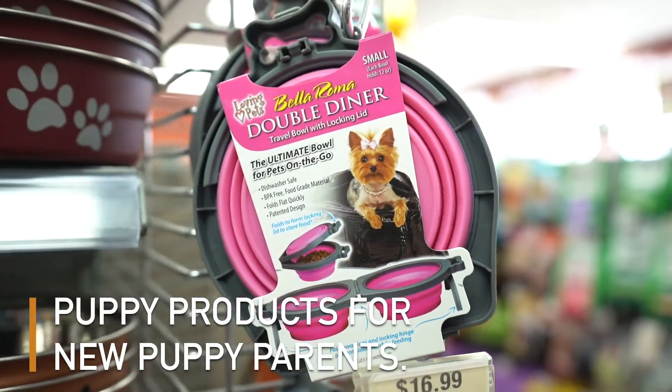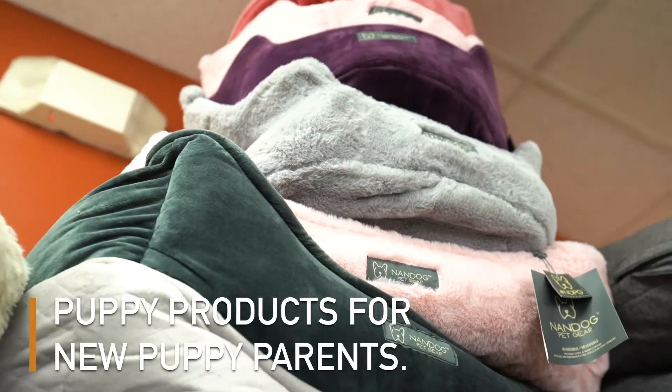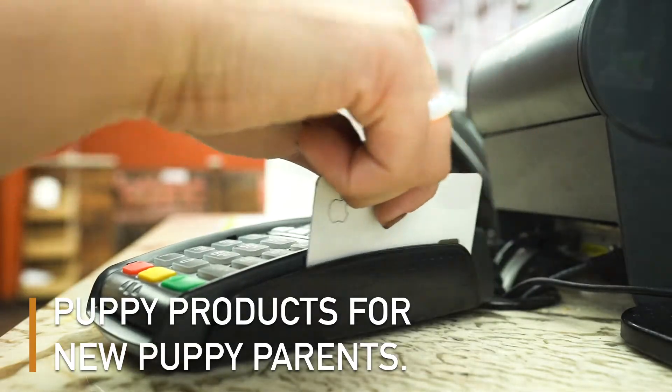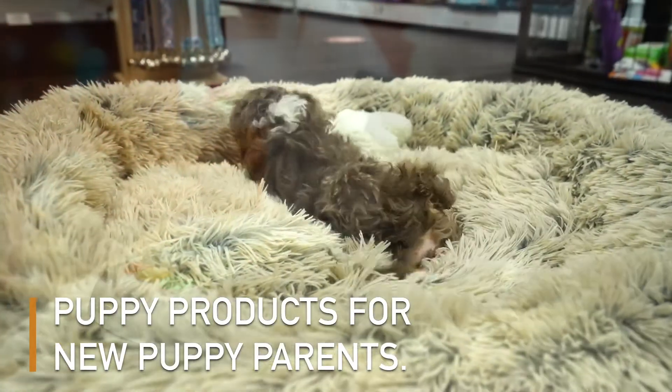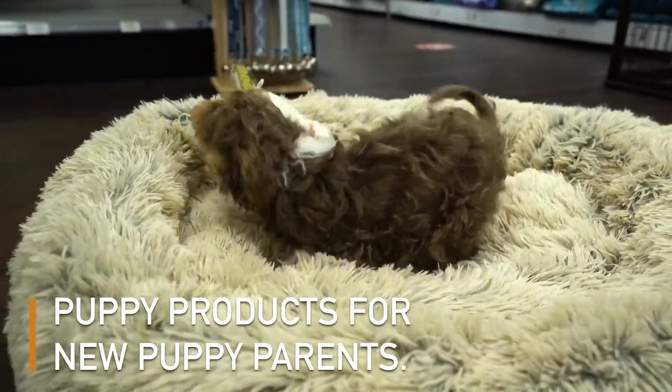Finding the perfect products for your new fur baby can be a little tricky. Treats, beds, toys, dog beds — there's so many products to choose from. We know you're tempted to spend lots on your pup, but make sure you get the essential products that your fur baby will need first. Here are a few puppy products every new puppy parent should have.